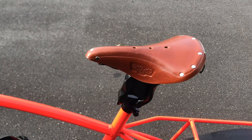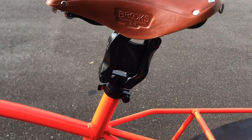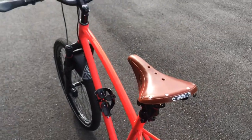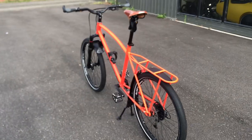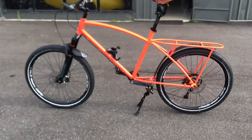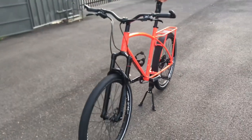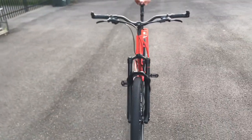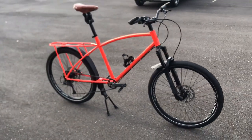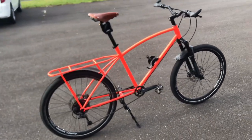Phil's tastes in comfort are similar to mine. He went for the Brooks B17 — the old dependable — and a Thudbuster seatpost beneath it. What a great all-day saddle; not quite as good as a recumbent, but pretty damn close. So there you go.